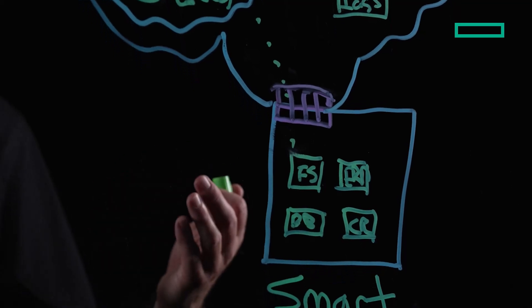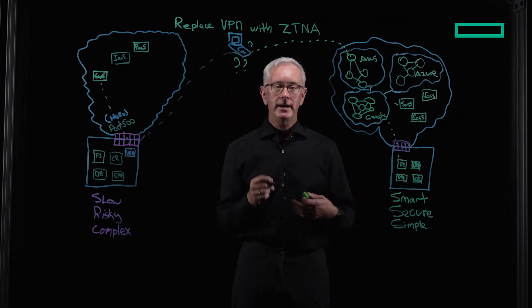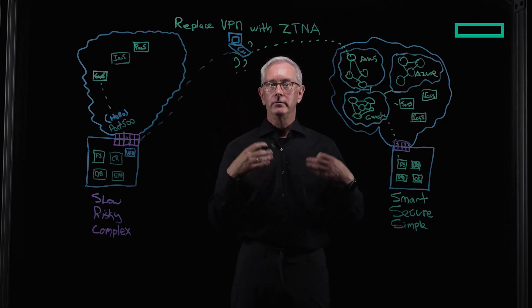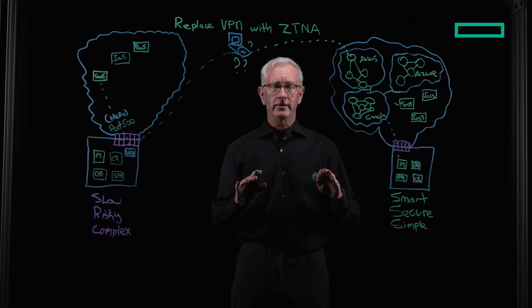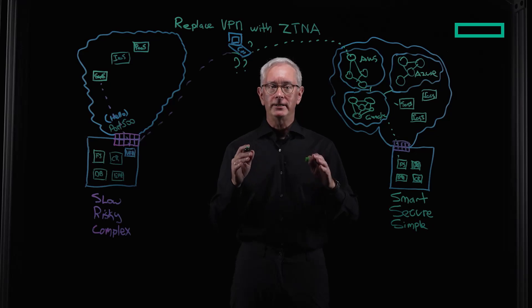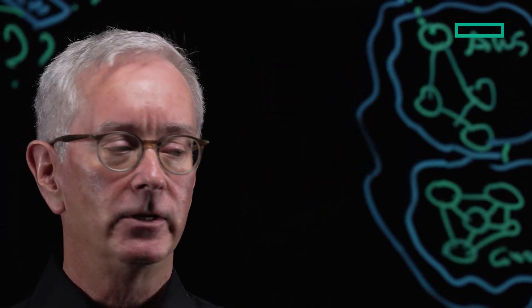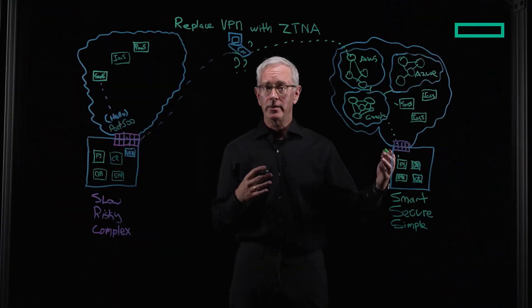Now, what happens if you have a contractor or a third party and we don't want to put an agent on their device? There's another solution — it's called agentless. This works great for a third party or a contractor because it basically provides them the same least privileged access to that application or to that data without placing them on the network.